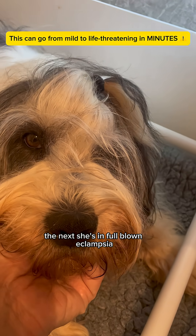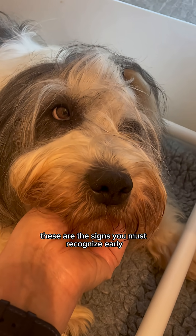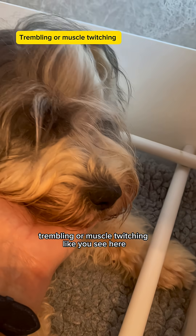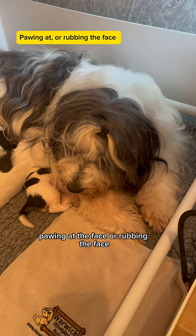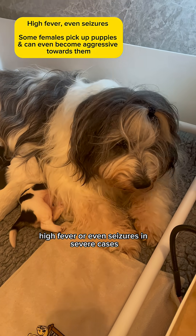One moment she's restless, the next she's in full-blown eclampsia. These are the signs you must recognise early: restlessness or pacing, trembling or muscle twitching like you see here, panting or drooling, stiffness in the legs, pawing at the face or rubbing the face, high fever or even seizures in severe cases.